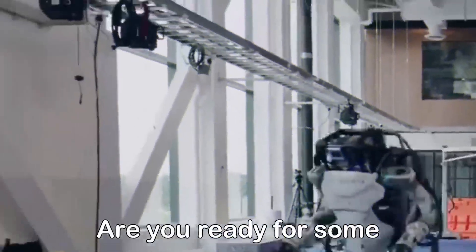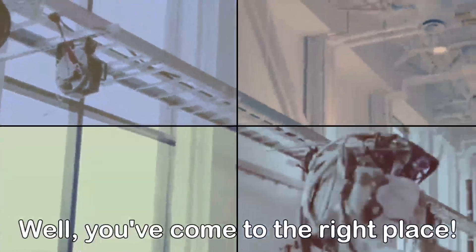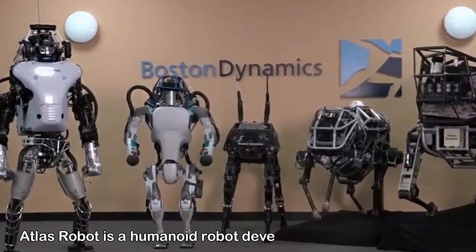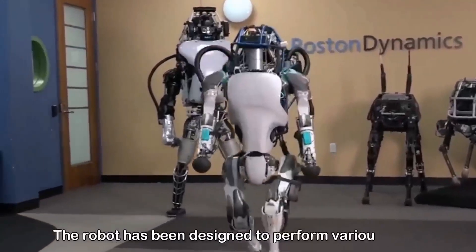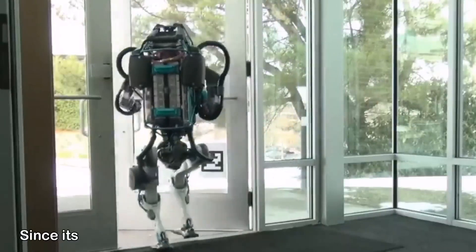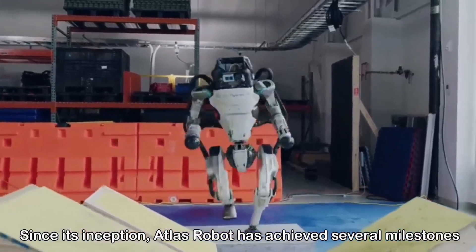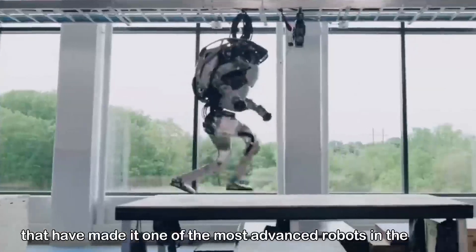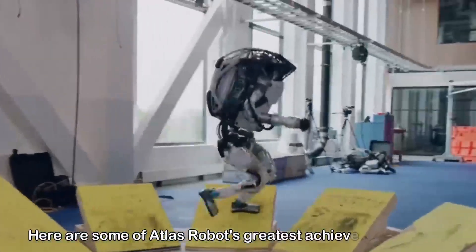Hi guys! Are you ready for some mind-blowing entertainment? Well, you've come to the right place. Atlas Robot is a humanoid robot developed by Boston Dynamics. The robot has been designed to perform various tasks that are difficult or dangerous for humans. Since its inception, Atlas Robot has achieved several milestones that have made it one of the most advanced robots in the world. Here are some of Atlas Robot's greatest achievements so far.